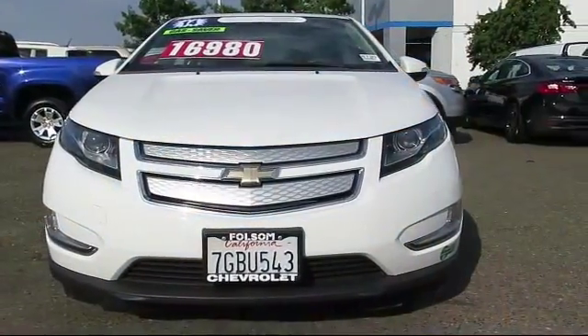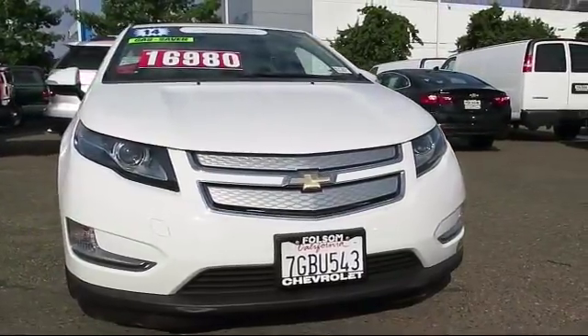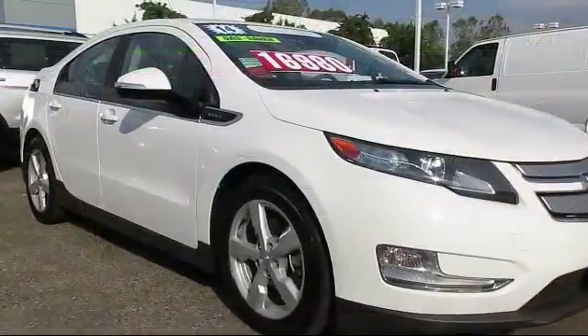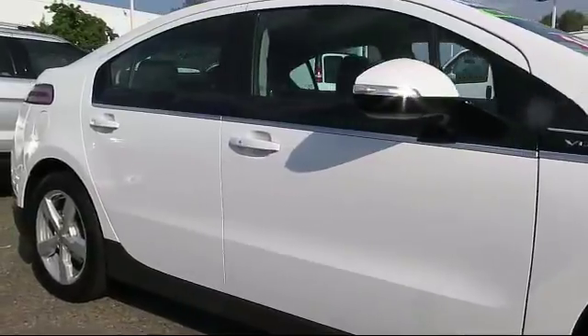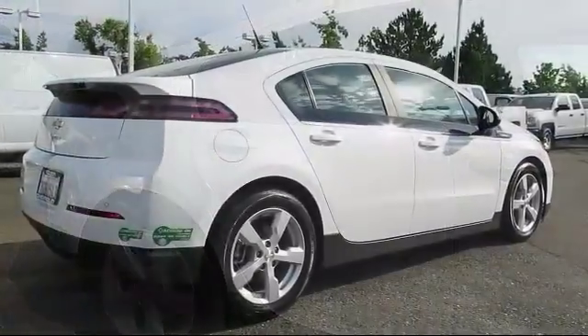Here's another example of a great GM certified vehicle. It comes equipped with keyless entry, alloy wheels, Sirius XM satellite radio, steering wheel controls, premium audio system, air conditioning, traction control, side airbags, and a CD player.